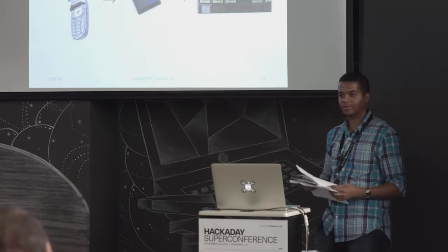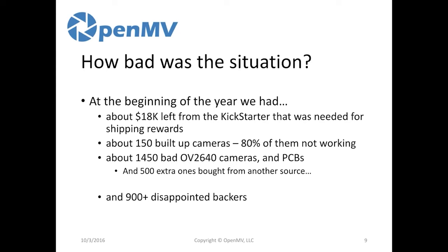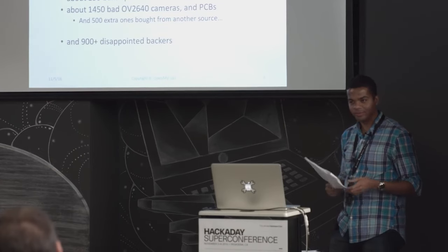Be careful where you're sourcing your parts — you may not get what you expect. At the beginning of the year, the situation was bad for our Kickstarter. We had about $18K of cash on hand from the $100K initially allocated. We had built up 150 OpenMV cams with an 80% failure rate. We had 1,450 bad PCBs, another 500 bad camera modules — about 2,000 camera modules that were worthless. This was a write-off of about $10K.